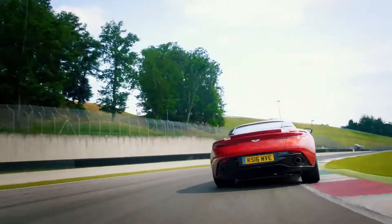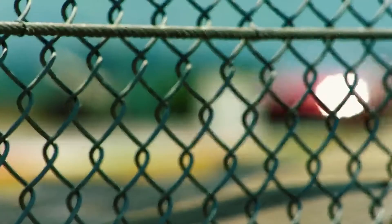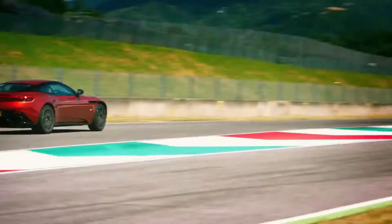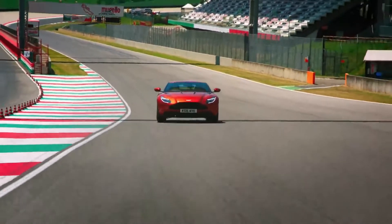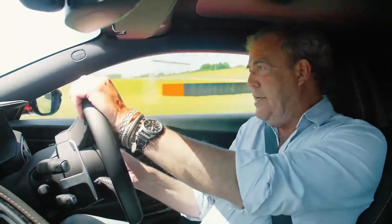A lot of grip. And the traction control is simply astonishing. In most cars it's like somebody hitting me on the head with a hammer, but in this it's just going — hang on, hang on, hang on. There you go. Bloody hellfire, this is very, very good. Certainly it's good enough to be able to totally destroy Hammond's idiotic Dodge.